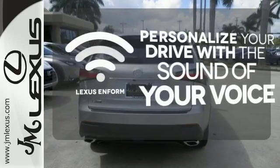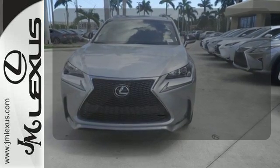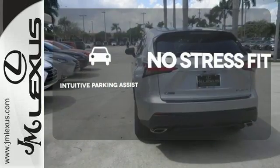Personalize your drive with a voice-activated Lexus Enform. The premium package gives this vehicle that extra touch of class and luxury. Say goodbye to dinged bumpers with the intuitive parking assist.